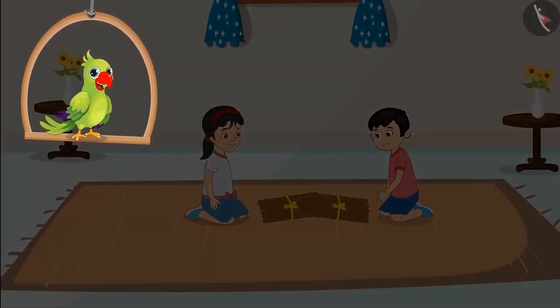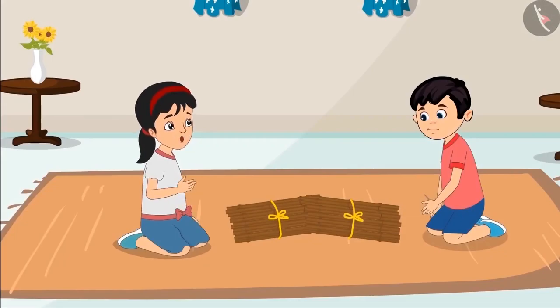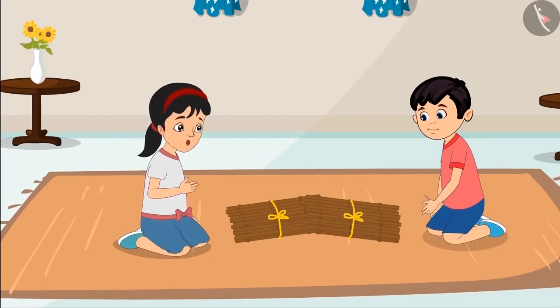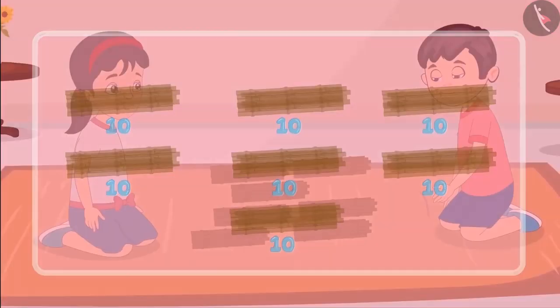Chotu and Pinky return home with two packets of sticks. Let us see what they are doing now. Okay Chotu, let us first count these sticks. And for that, let us make bundles with ten sticks in each.